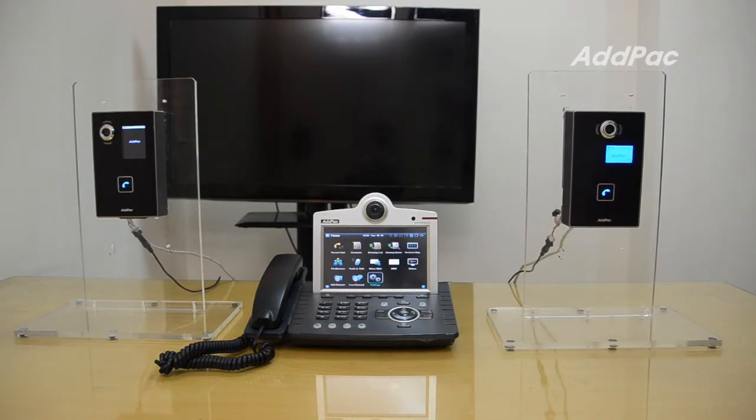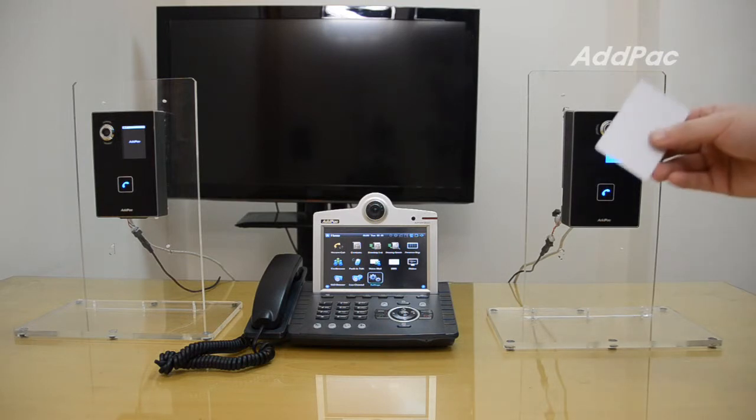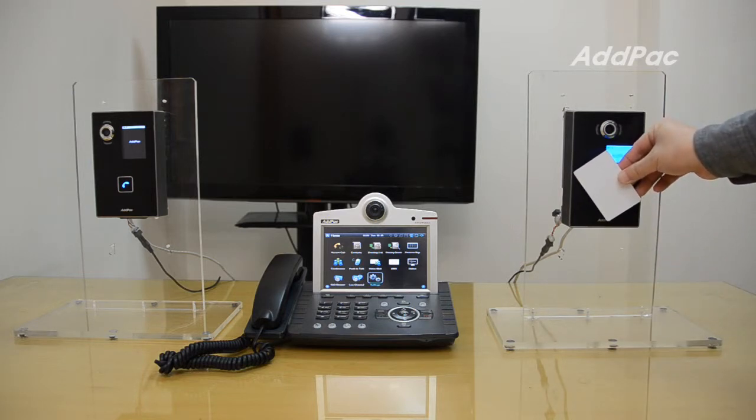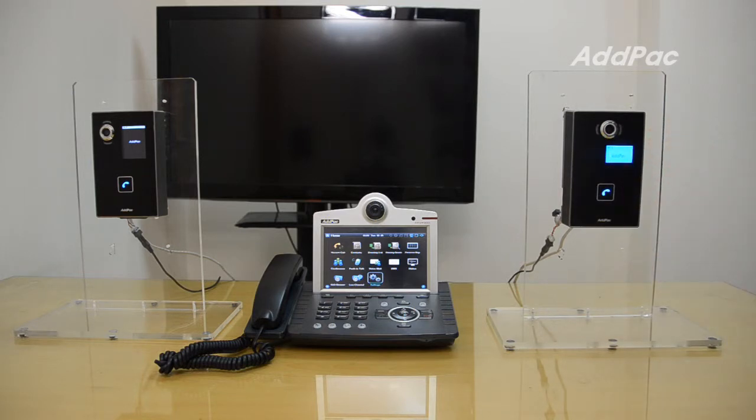Placing the RF card that is registered to the access control server can open the door through an IP video door phone. Let me show you a simple demonstration. I will just put the card on the video door phone. A sound goes off and the door will be opened.